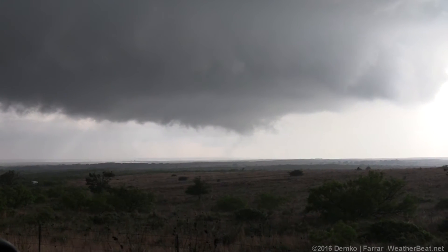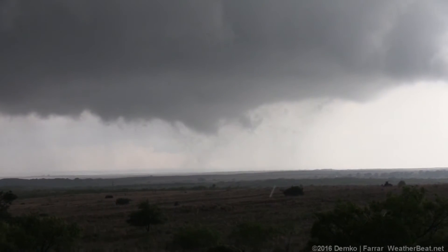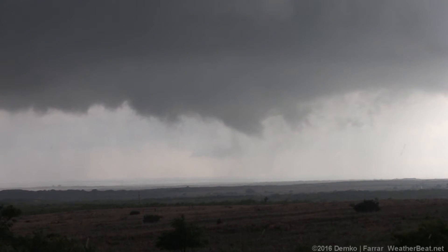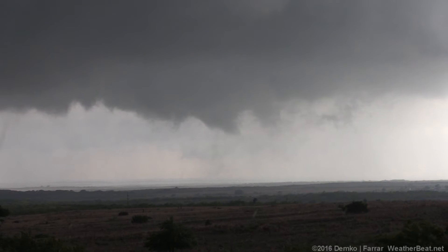I think that might be like a multi-vortex tornado right now — it's just the condensation. Every once in a while there are like these fingers that come up from the right side that just look like dancing vortices, but it's just not condensed.